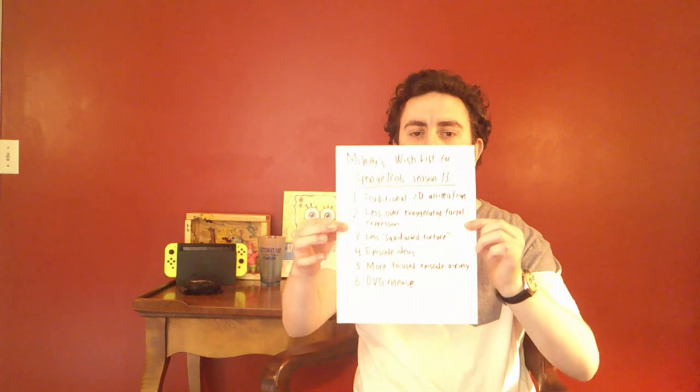And that is my SpongeBob season 13 wish list. Of course I'll still love the season, but those are just some ways I think it could be better for other fans. If there's anything you want to see from the season, let me know. And while you do that, I'm going to go to Nicktoons Animation Studio to give my wish list to the writing staff — I'll just use Apple Maps to make sure I get there without ending up at the wrong destination.